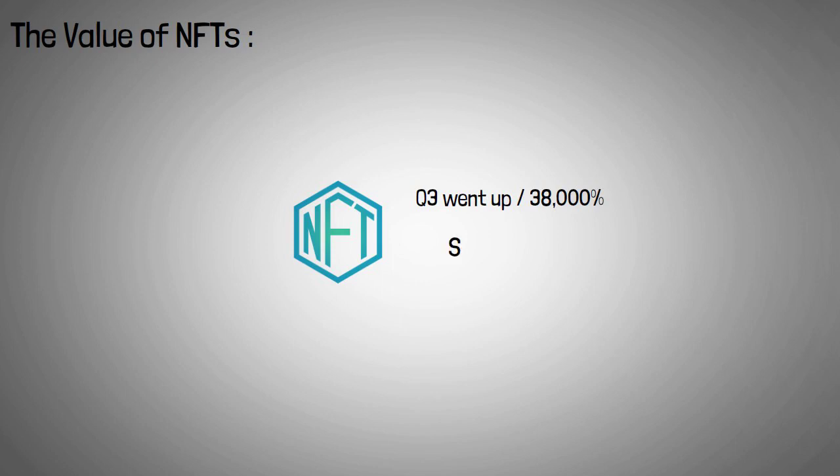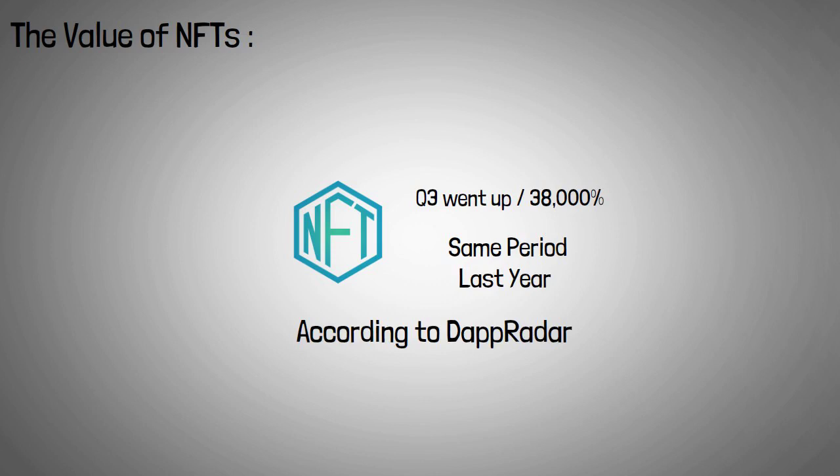The value of NFTs: In 2021, the volume of NFTs being traded in Q3 went up by 38,000% compared to the same period last year. According to Dapp Radar, the monetary value of these tokens exceeded $10.6 billion.